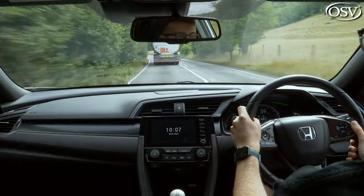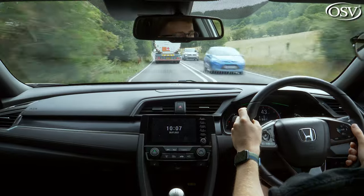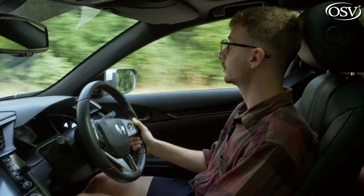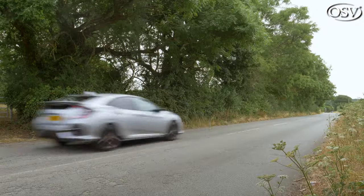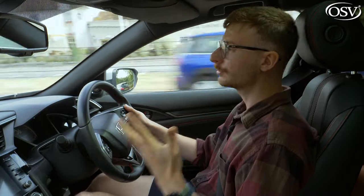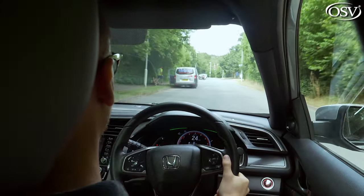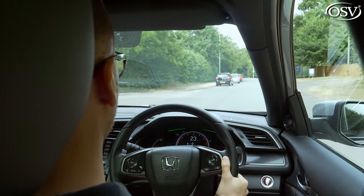Sadly, noise is an area where the 10th generation Civic lacks refinement compared to its key rivals. Due to the car's low riding stance, road noise from the 16 or 17-inch alloy wheels makes its way into the cabin even at slower speeds. Engine noise is also quite prominent, particularly at lower rev ranges, and sends some vibration throughout the cabin too. All this means the 10th generation Civic simply isn't as peaceful or comfortable to drive around town.